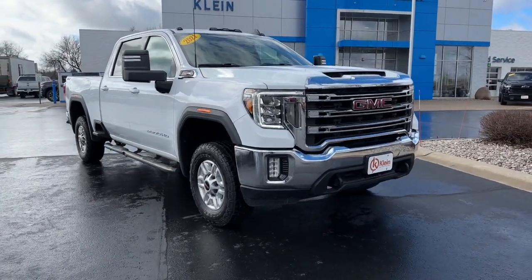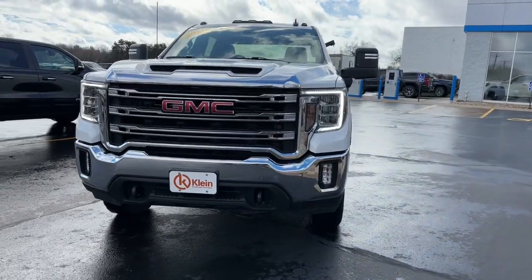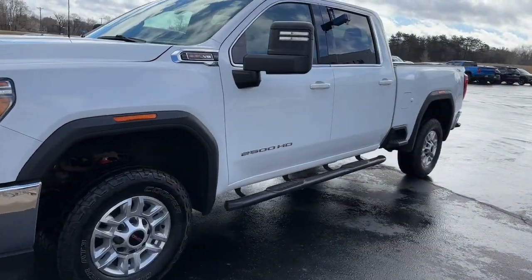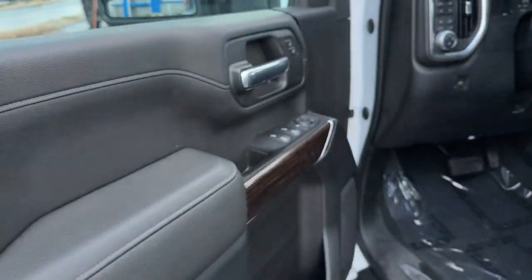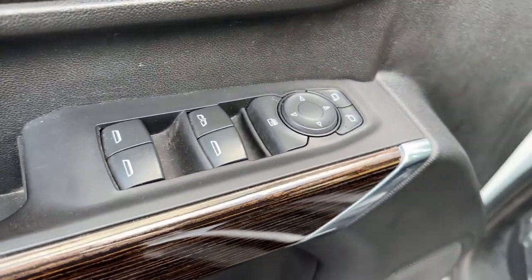Introducing the 2021 GMC Sierra. With less than 60,000 miles on the odometer, this vehicle provides excellent value. Here's a good-looking Sierra that offers impressive towing and hauling capacity and a spacious cabin with amenities like standard touchscreen infotainment and smartphone integration.